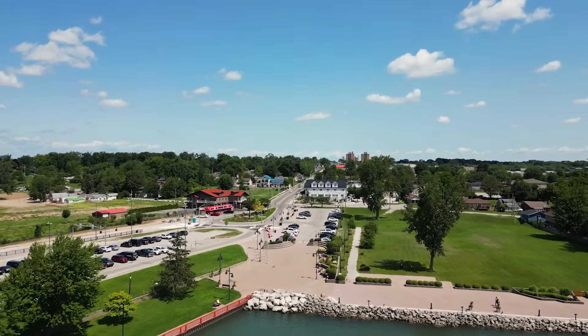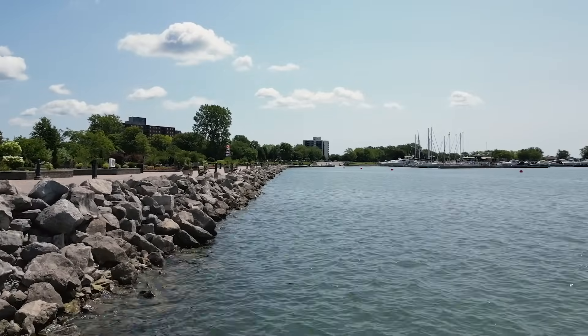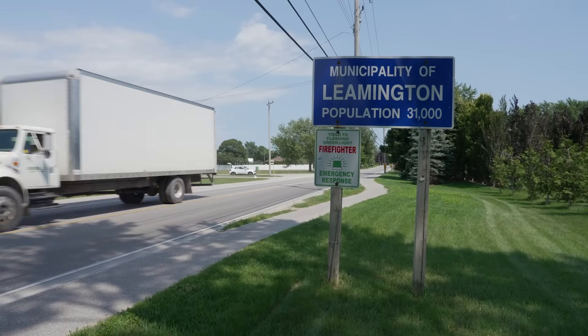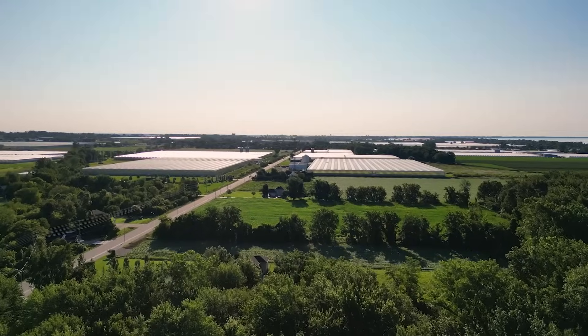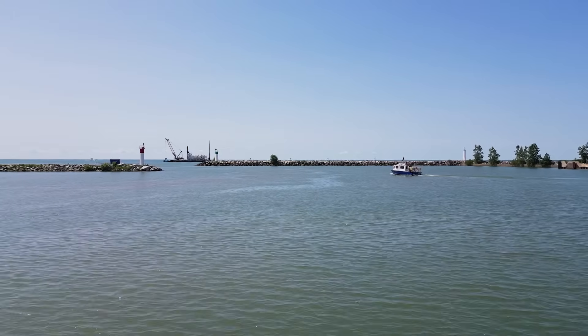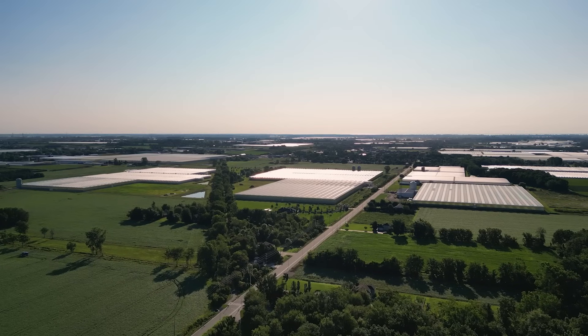Nestled on the northern shores of Lake Erie, the town of Leamington has a population of almost 30,000. This number fluctuates throughout the year and peaks during the summer months as temporary workers arrive to support the town's massive agricultural sector. Mayor Hilda MacDonald, having previously worked with Habitat on several housing developments, was keen to create more affordable housing.